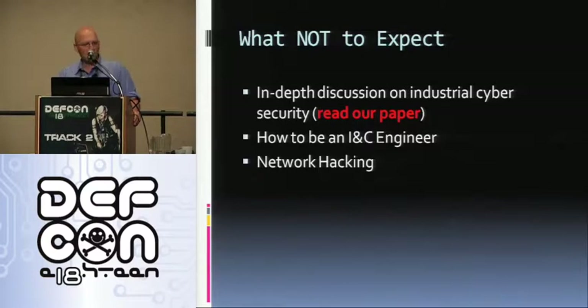What not to expect: we won't be discussing industrial cybersecurity in depth — we wrote a pretty large 70-page paper on that. You won't learn how to be an INC engineer; that takes about six years. And we won't talk about network hacking in depth either.